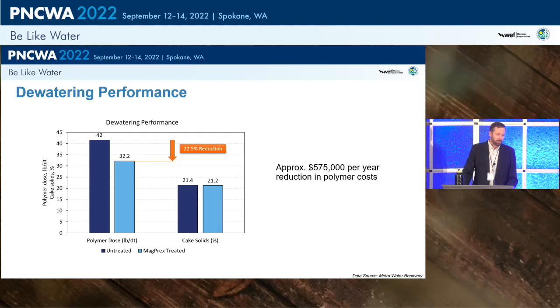On dewatering performance, one of MAGPREX's key benefits during evaluation was polymer reduction, and polymer costs are very significant for Metro — biosolids are hauled about 100-120 miles east of Denver, roughly a 200-mile round trip. Full-scale results show about a 20-21.5% reduction in polymer. Cake solids remain approximately the same; Metro's sweet spot is 21 to 21.5% total solids, which optimizes their trucking system.